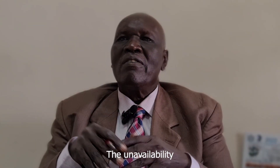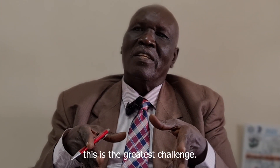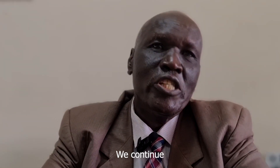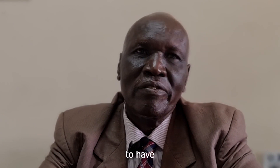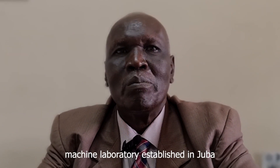The availability of sequencing machines in our country remains the greatest challenge. We still continue to request WHO to support us and join us in at least campaigning to have a sequencing lab established in Juba.